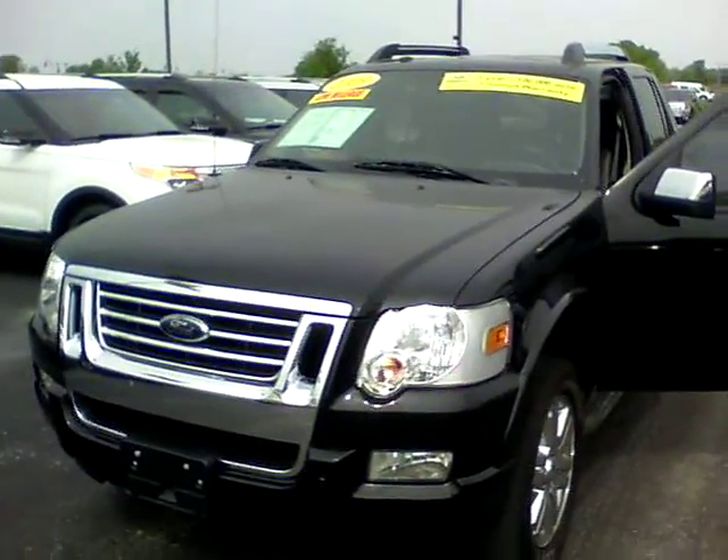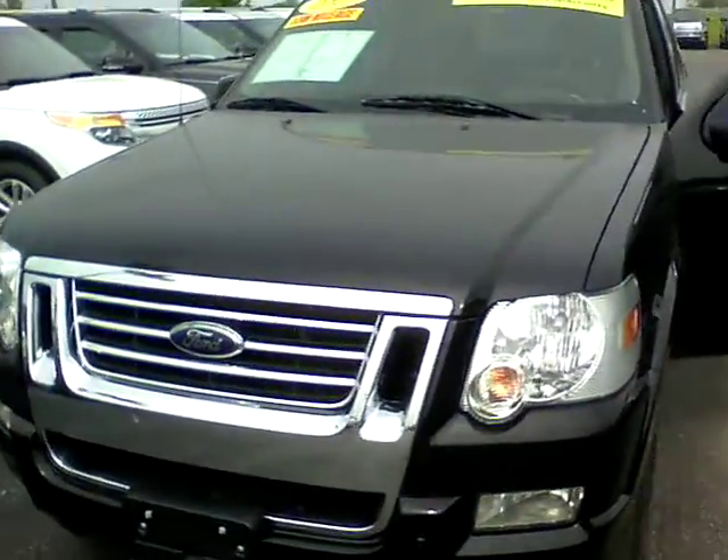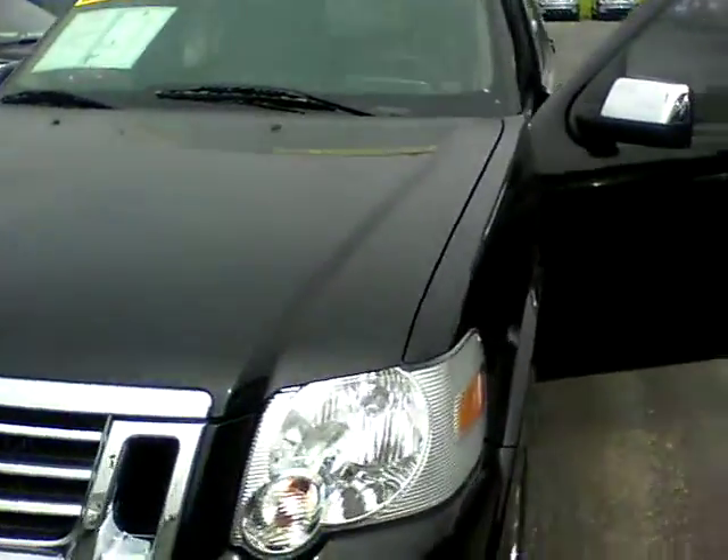Hi, this is Steve Meagan at Bill Estes Ford. This is the 2009 Ford Sport Trac you inquired about.